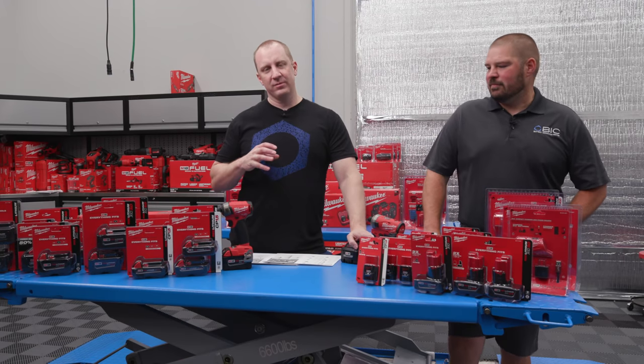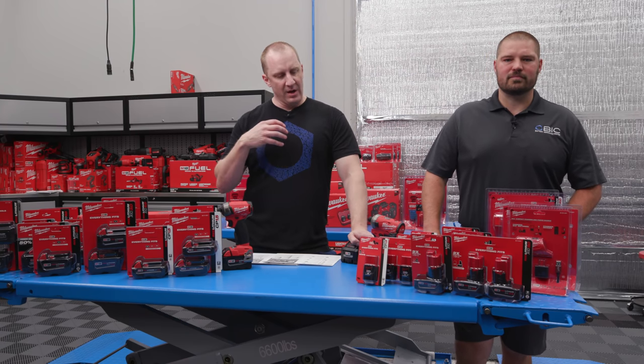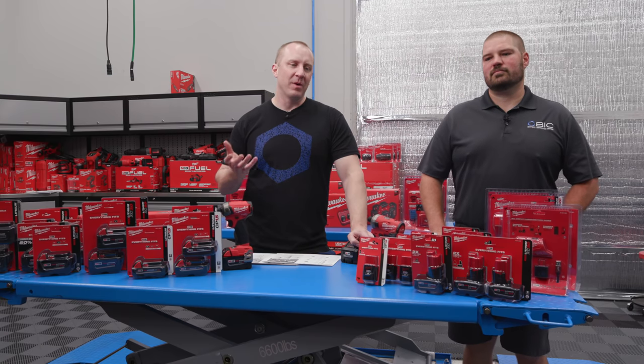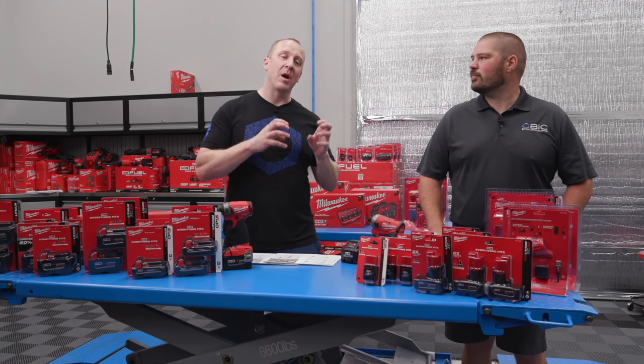I've gotten through pretty much all of the Milwaukee individual tools, and now we need to dig into batteries. What better way than to have a battery expert help me get through this instead of fumbling through it — we're going to get some proper information.